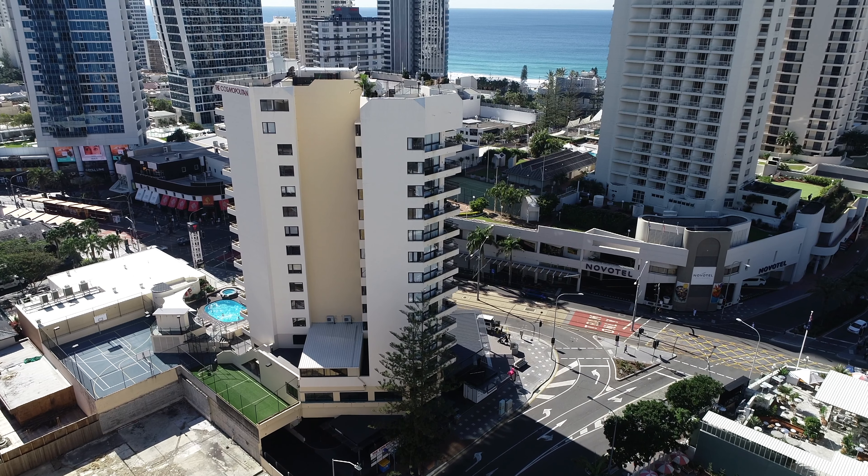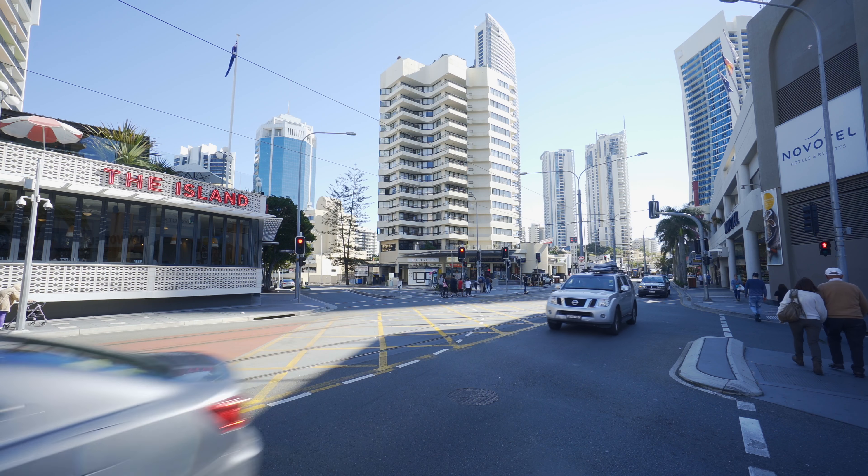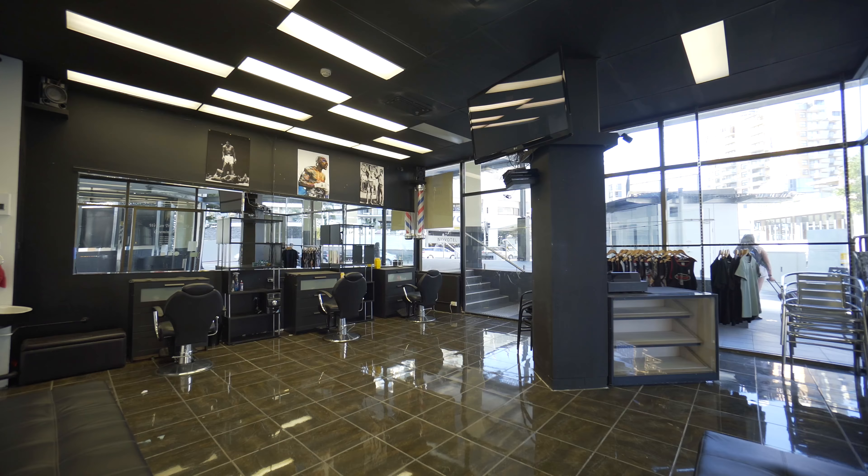The Cosmopolitan has recently undergone extensive renovations to the outside of the building and has huge exposure to both pedestrians and motorists in the area.